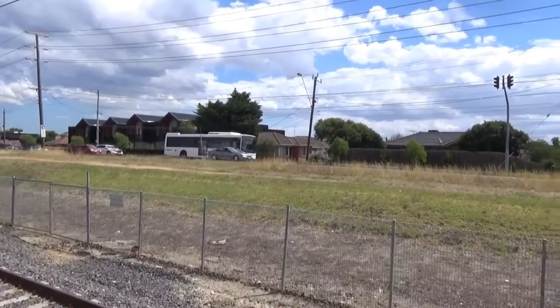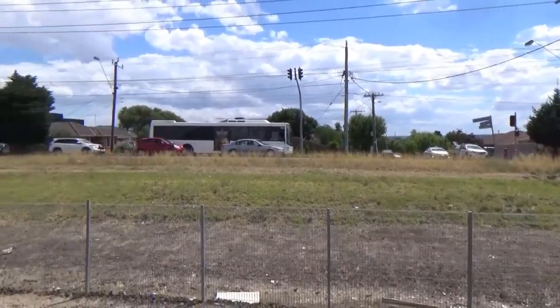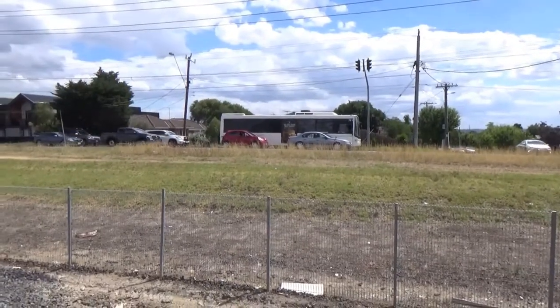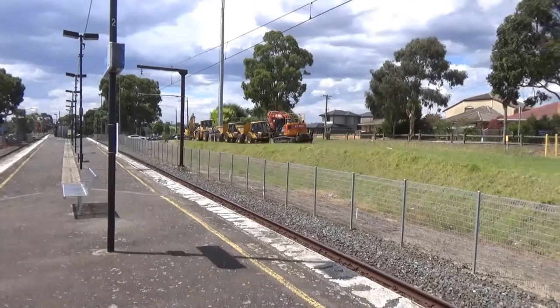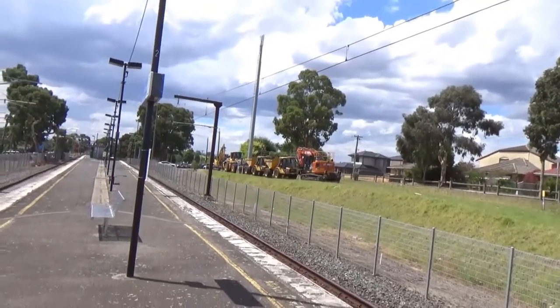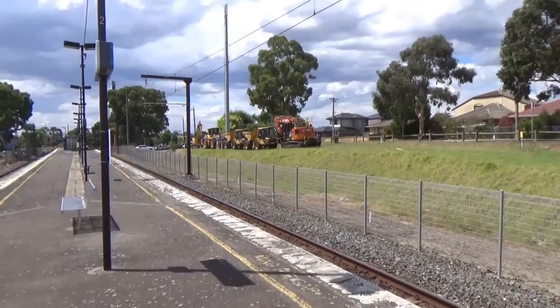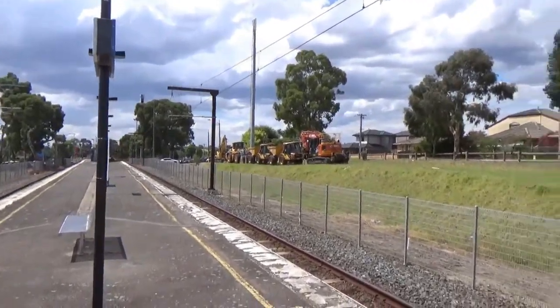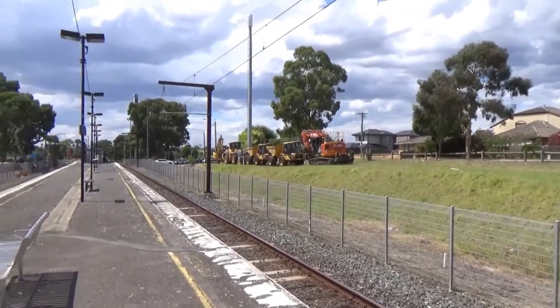There's a bus passing — this is a school bus but there are public buses which do go through here. For whatever reason, construction equipment has been parked here. I'm not sure if they're doing maintenance on this station or if it's just had to be moved here because of the works at Bell Station, but yeah, there is some machinery here.